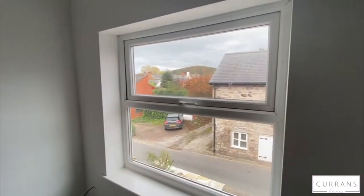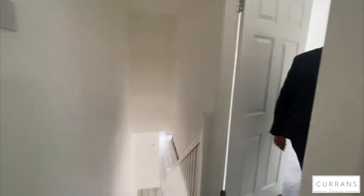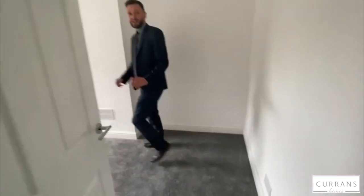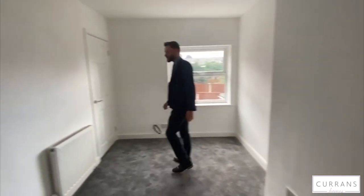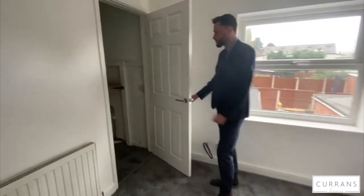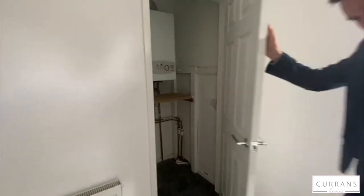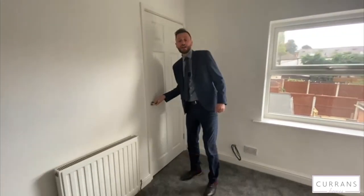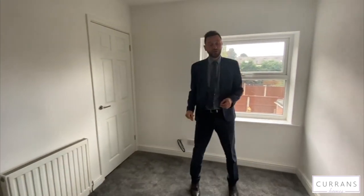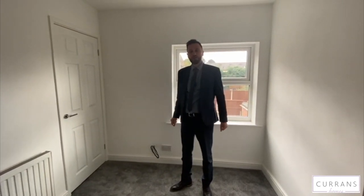Going back through to the landing, we turn to bedroom two, which is equally a good size — if you're having a lodger, for example, they could easily have a good-sized double room. You've got a good-sized over-stair storage cupboard which houses the Worcester combination central heating boiler. There's a view to the back over the rear courtyard and, as you can see, the room has been finished consistently throughout with white low-maintenance decoration.